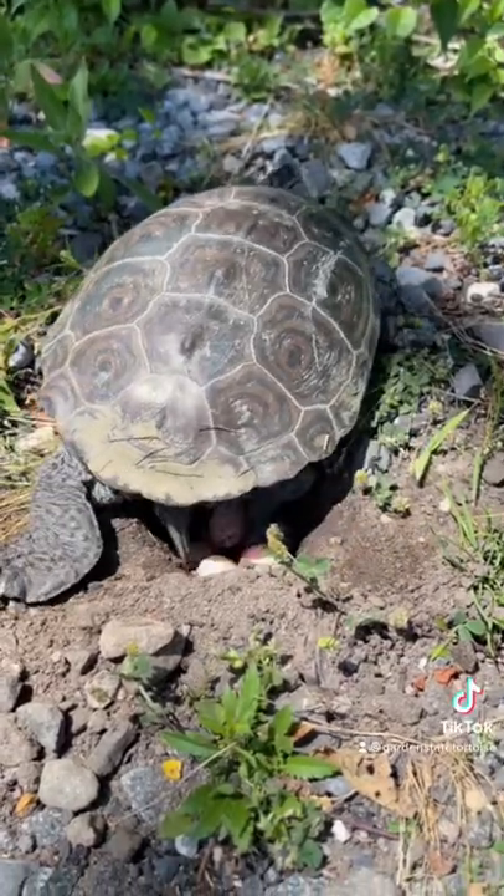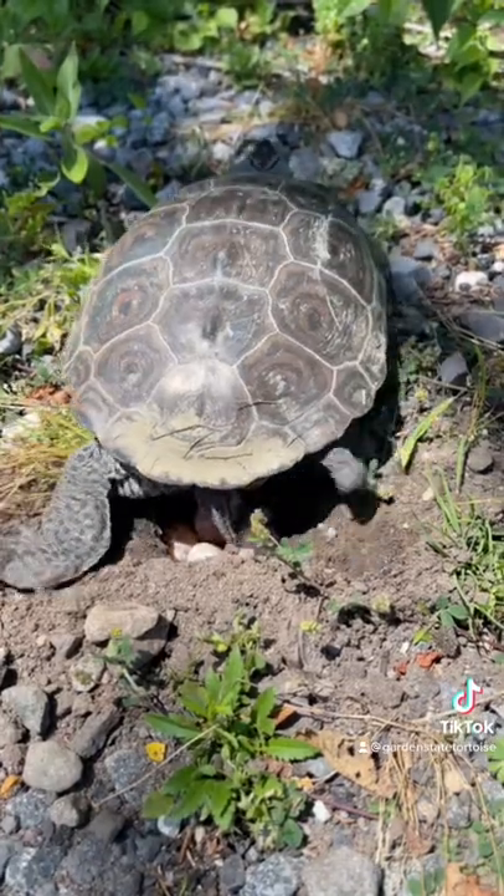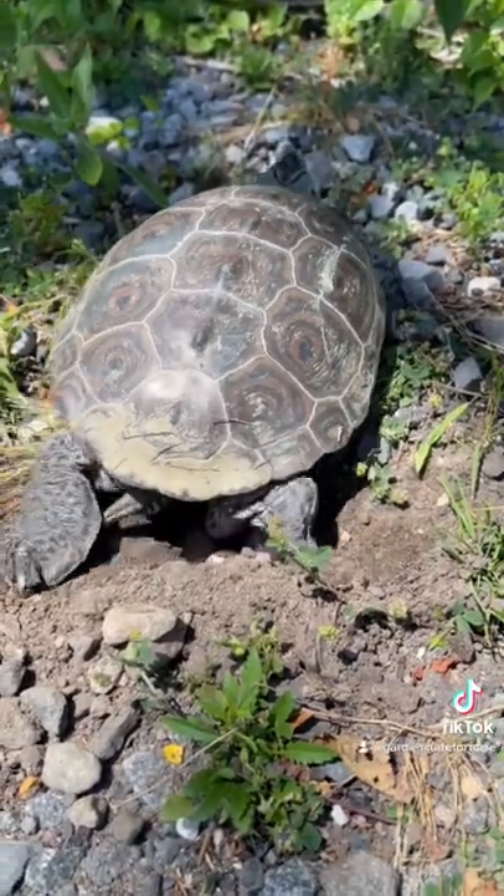This beautiful, committed lady right here is a female diamondback terrapin from one of our study sites through our conservation project that we do for the state.